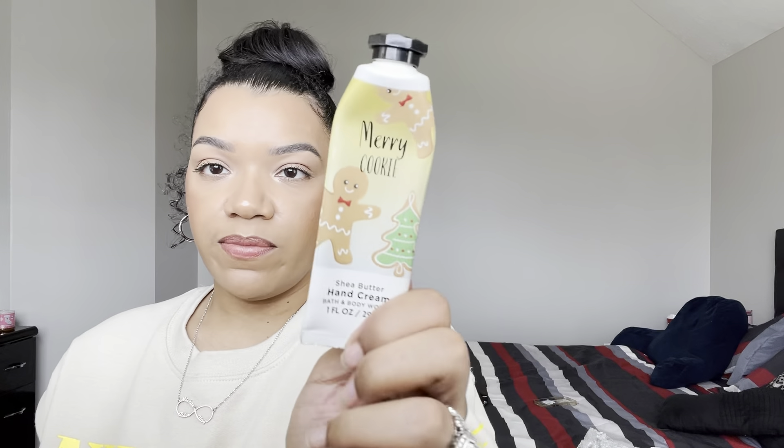I have two hand creams — Twisted Peppermint, which smells amazing from last year, and Merry Cookie, which also smelled really, really good. I have a ton of hand creams to get through. I also have a couple of wallflowers: Strawberry Zachary, Limoncello — which is supposedly coming out in body care — and Market Peach. These are okay, nothing really spectacular. The Limoncello was the best and the strongest, but the rest are just okay. I don't really get the hype behind wallflowers, but I'll probably keep buying them anyway.